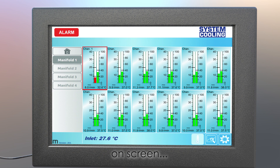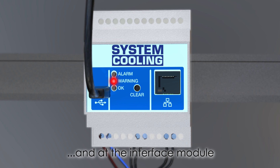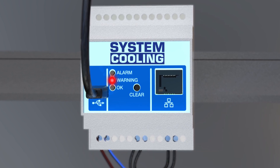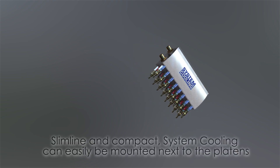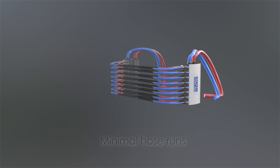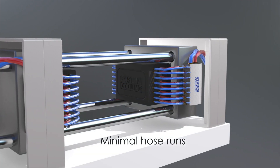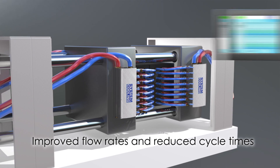Alarms are displayed on the touchscreen and on the interface module, where an alarm output can be interfaced to the injection molding machine. The compact design enables System Cooling to be mounted next to the machine platens, keeping hose runs to a minimum, improving flow rates and reducing cycle times. The remote-mounted interface allows easy monitoring from a convenient location.